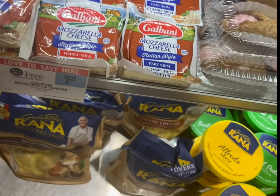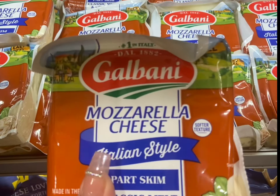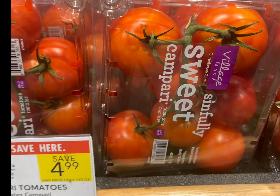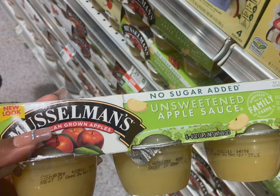Bonnie mozzarella cheese is buy one get one free — it's 16 ounces, so one pound of cheese on WIC. You could get two pounds if you grab both. These are buy one get one free, making them $2.50 each. We have a $0.75 coupon in the app for this product, which is going to bring it down to just $1.54.